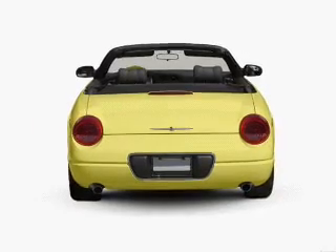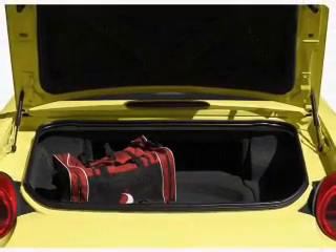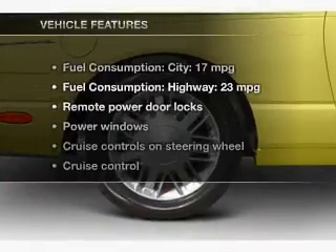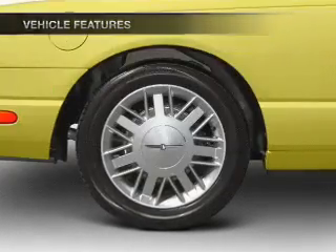Stand out from the crowd with premium wheels. Treat yourself to a premium sound system. Brake safely with the anti-lock braking system. Let the outside in with a power convertible roof. And with these notable features, you won't want to miss out on the opportunity to own this amazing ride.